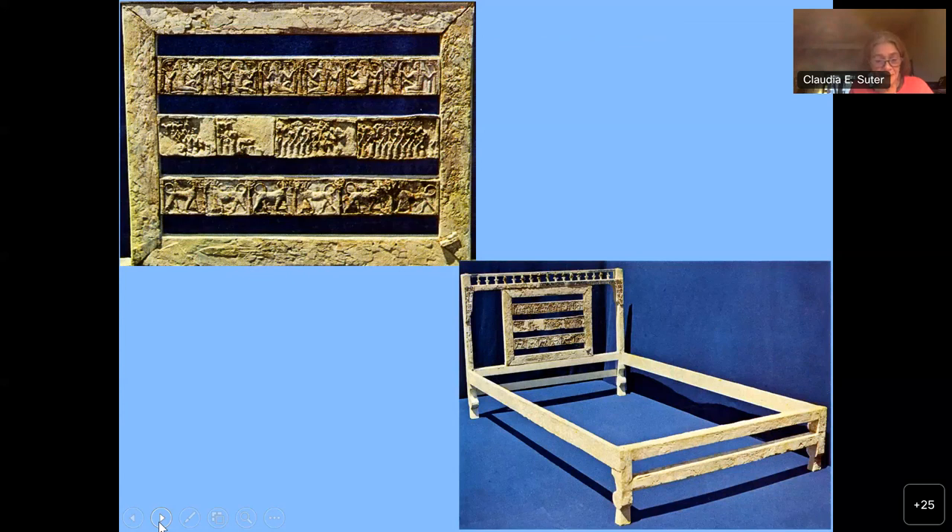A strip of six plaques would have fit across the backrest of a chair, and 21 plaques might have decorated either several chairs or run along the frame of a couch or a bed.